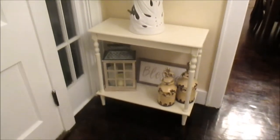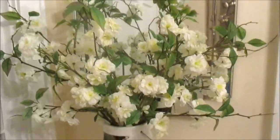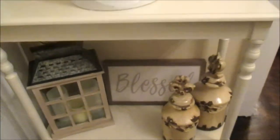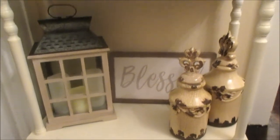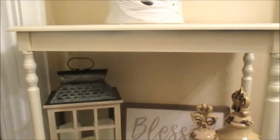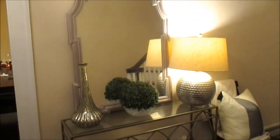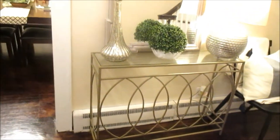I just put this table here with some decor. I don't really know if it's staying — I'm not totally loving it. I feel like I need to maybe paint it. This table was actually darker, a dark brown, and I painted it a cream color. But I'm thinking I want to paint it black to keep up with that modern farmhouse feel, while also going for a French country look.